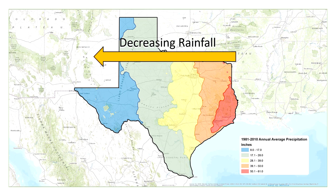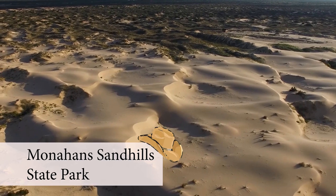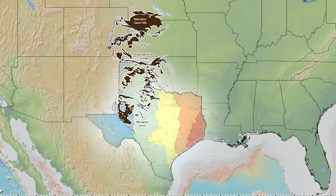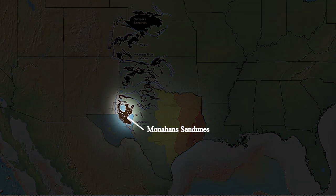The dry west is also the windiest part of these states. The dry and windy conditions of West Texas and Oklahoma are perfect for making sand dunes and dune fields. There are many dune fields in the western parts of the Great Plains. Monahan's dune field in West Texas is the southernmost of these dune fields.